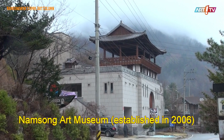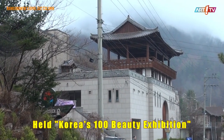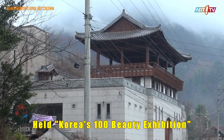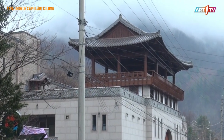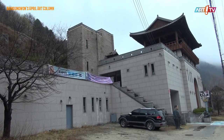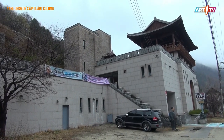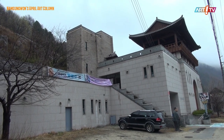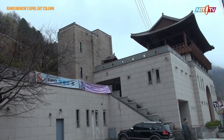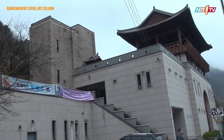The Namsung Museum of Art extended its building in 2006 and started with the opening exhibition titled 'Korean Beauty: 100 Artists Exhibition.' Many committee members and writers helped select 100 artists who fit the sentiment of Korea and exhibited them. It was a very meaningful exhibition.